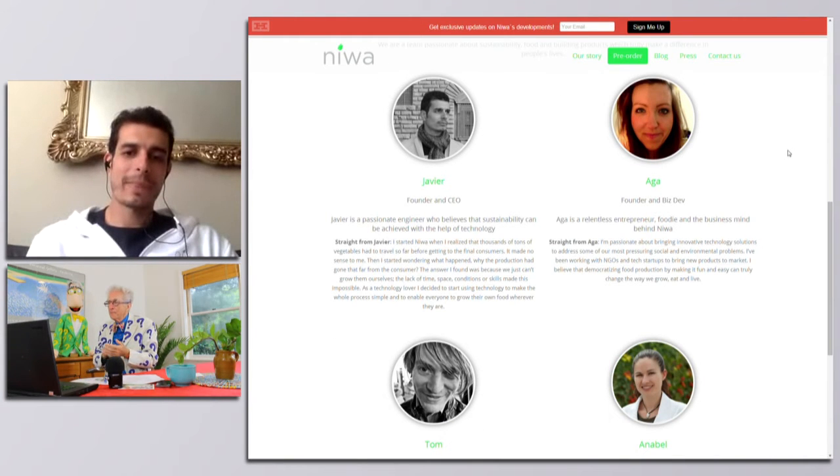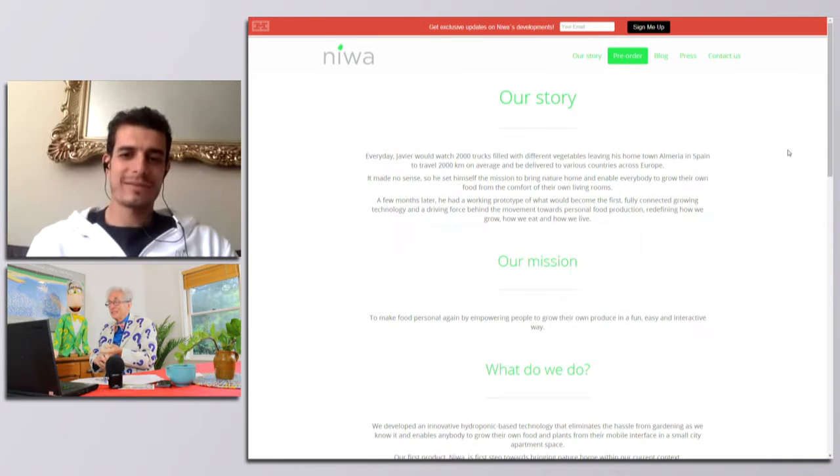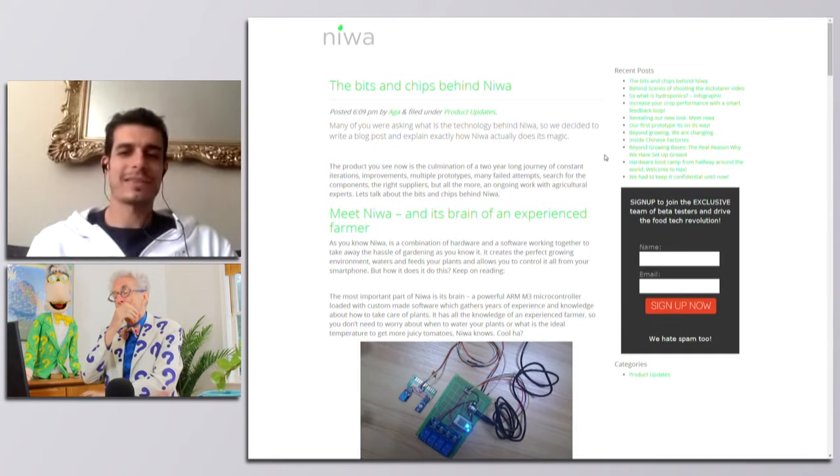These are fresh fruits and vegetables growing in your home, and you do it all on an app. You pre-program the unit, which gives it the right temperature, the right water, everything. And you don't need dirt because it's hydroponic.